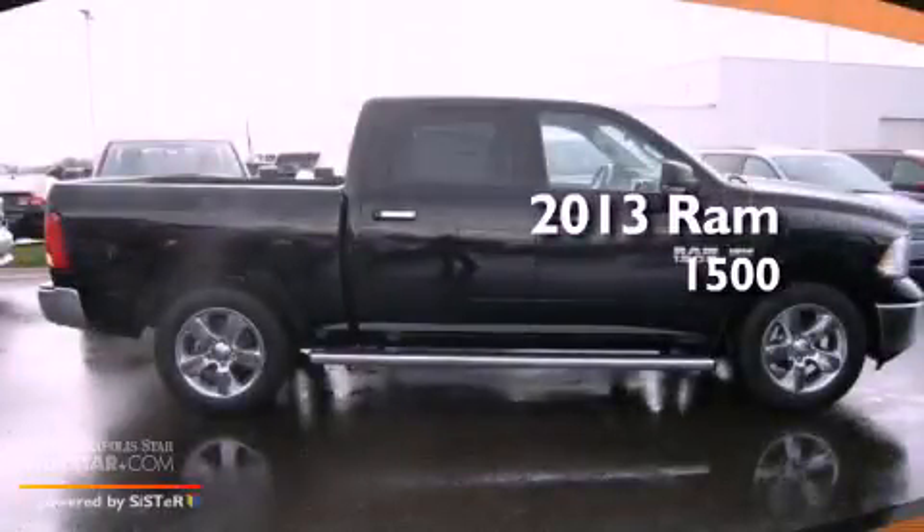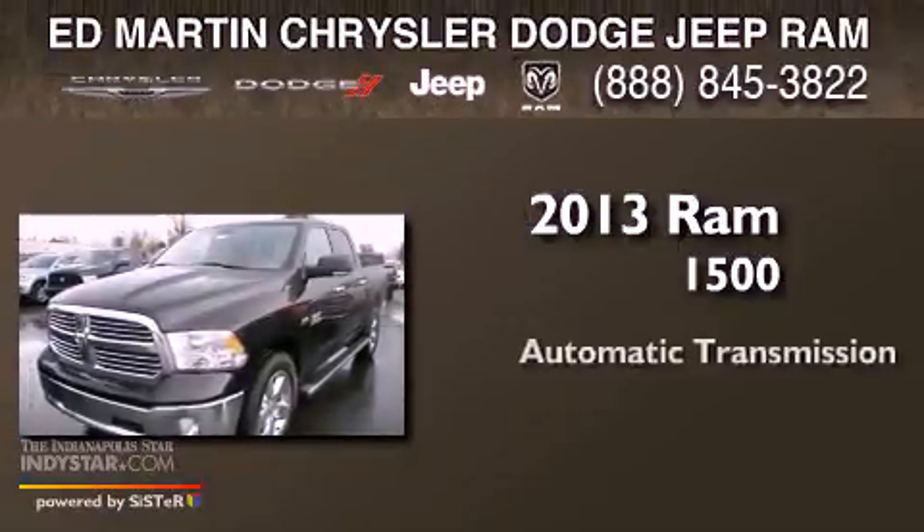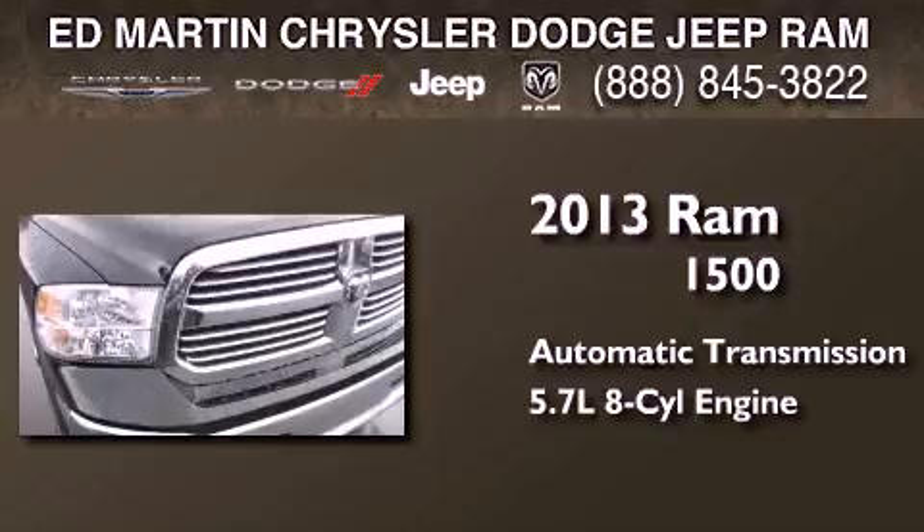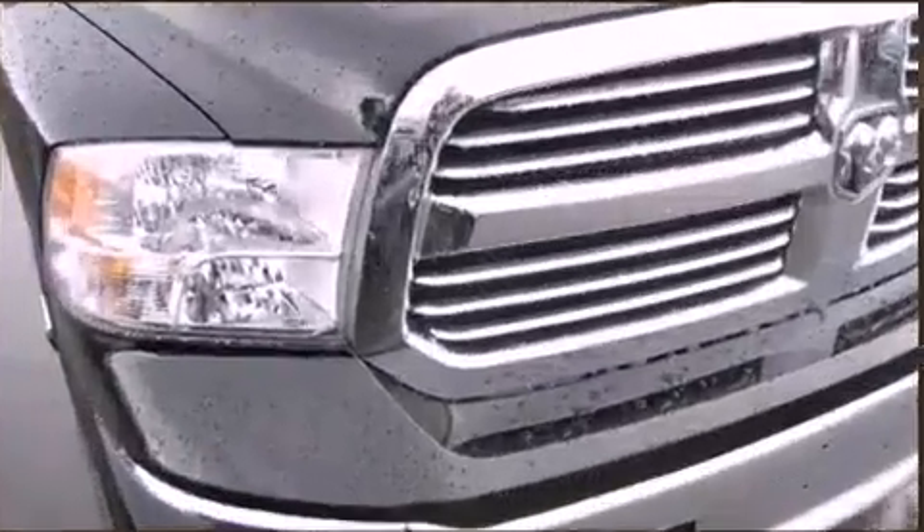This is a brand new 2013 Ram 1500. This truck has an automatic transmission, a 5.7 liter V8, and the added safety and control of four-wheel drive.